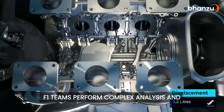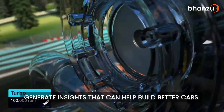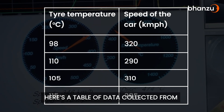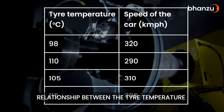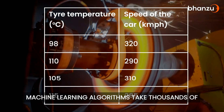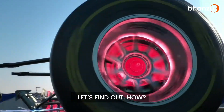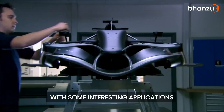F1 teams perform complex analyses and generate insights that can help build better cars. So what exactly are we doing with this data? Let's try to understand with an example. Here's a table of data collected from the sensors present on the track. Engineers try to find out if there's any relationship between the tire temperature and the speed of the car. Machine learning algorithms take thousands of such data points and apply mathematical and statistical techniques to understand the dynamics between these factors.